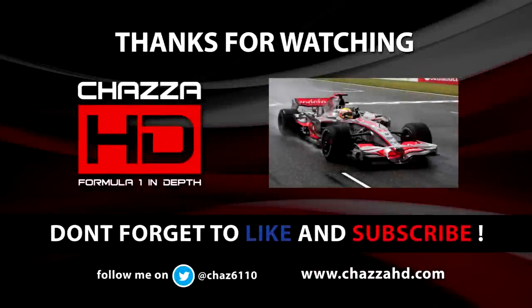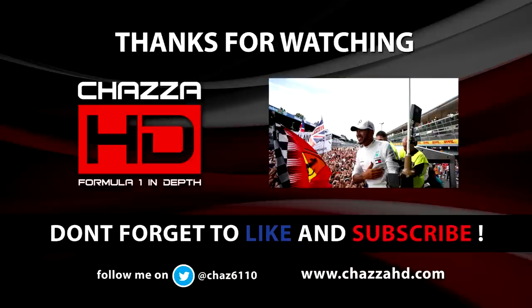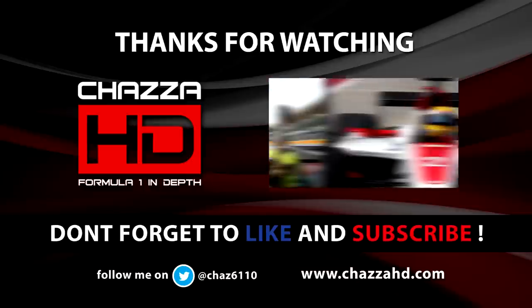Anyway guys, that's been it for this video. Don't forget to subscribe for more content like this. I'll be back on Thursday with a reveal of Haas's new livery. Join my Discord server, link below in the description, along with my Twitter and website. Comment down below what you thought of this video and what you think Mercedes, Ferrari, and Red Bull have to do for pre-season testing. Until next time, it's been me, ChaserHD — goodbye.